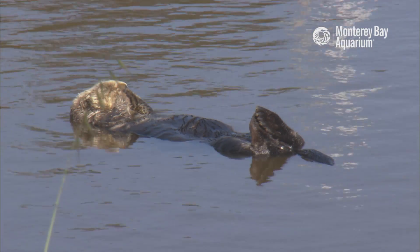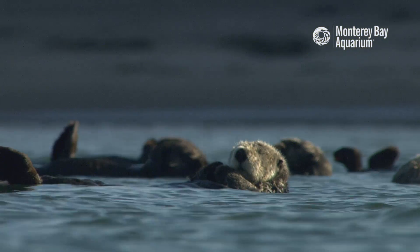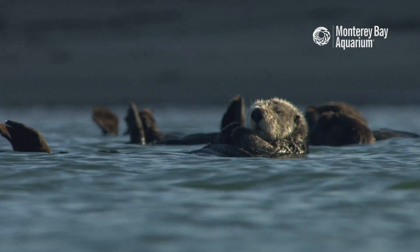20 years ago, the Elkhorn Slough had only 20 otters and they were all males. It was stagnant, it was clouded, and it was a much less vibrant ecosystem. Today there are almost 140 sea otters in the Elkhorn Slough, and roughly 60 percent of the otters are direct descendants of the Monterey Bay Aquarium surrogacy program.